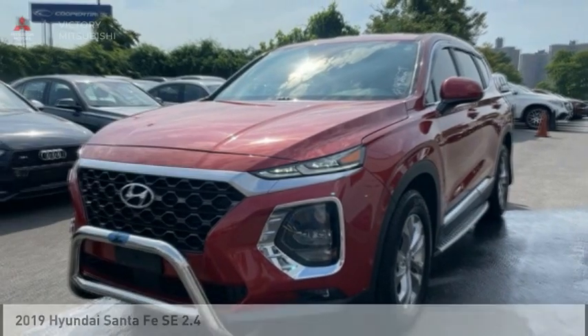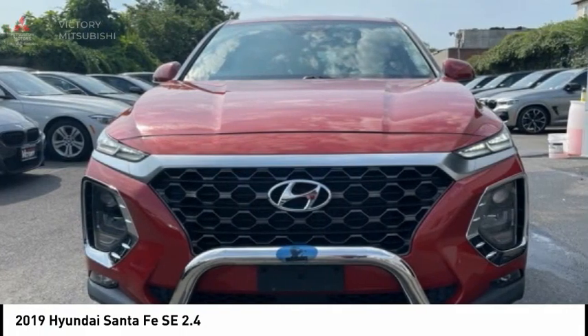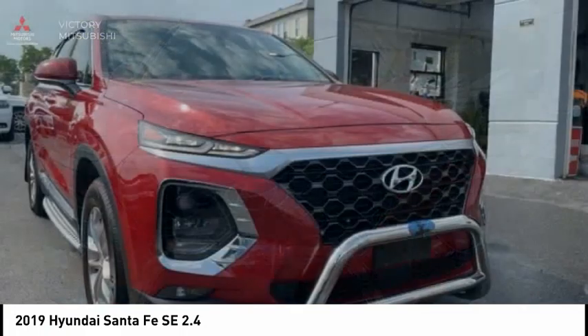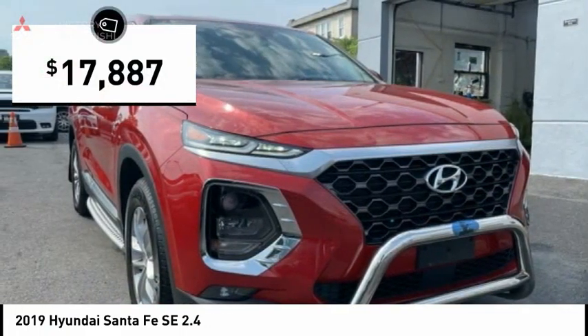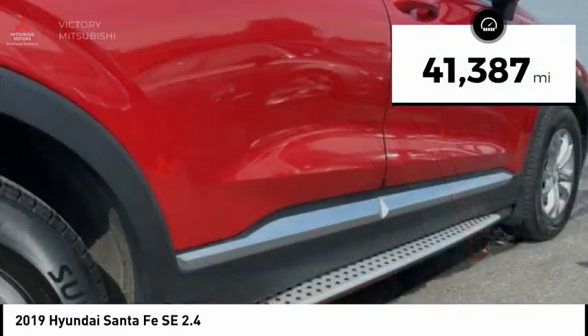Take a look at the 2019 Santa Fe: style, quality, performance, value — need we say more? And it is priced below $20,000. This vehicle has less than 45,000 miles.